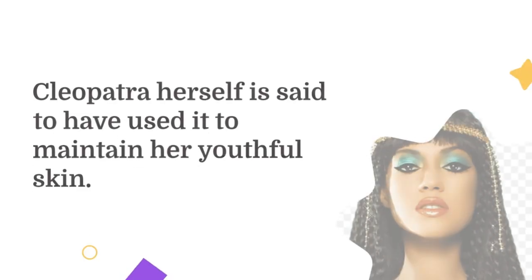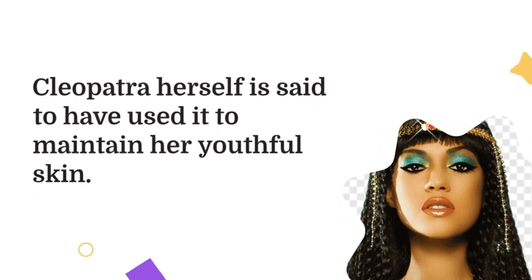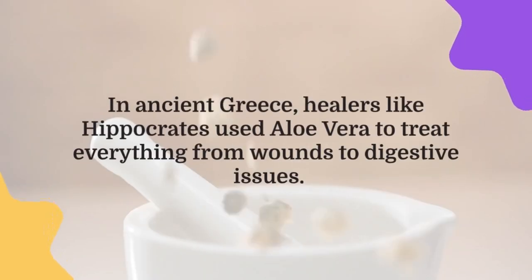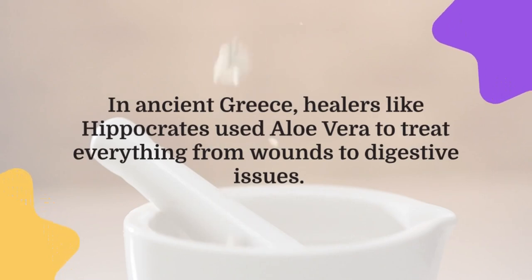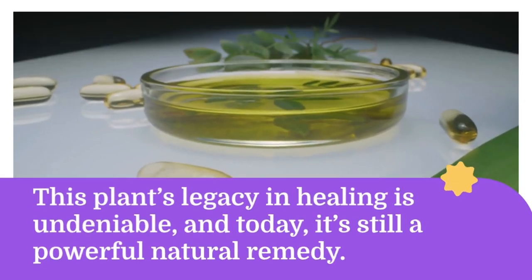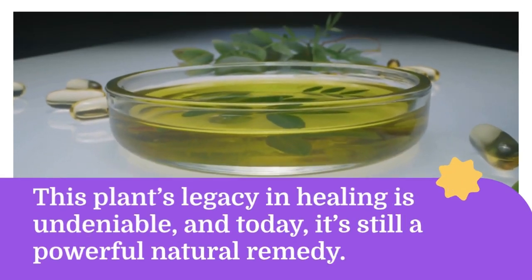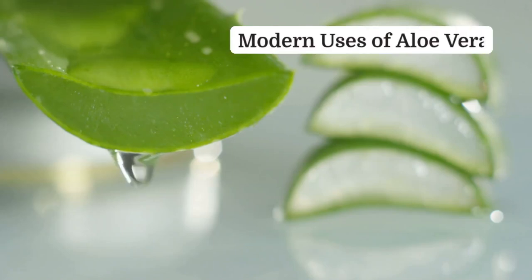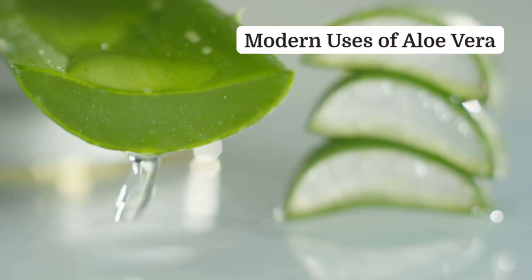Cleopatra herself is said to have used it to maintain her youthful skin. In ancient Greece, healers like Hippocrates used aloe vera to treat everything from wounds to digestive issues. This plant's legacy in healing is undeniable, and today it's still a powerful natural remedy.